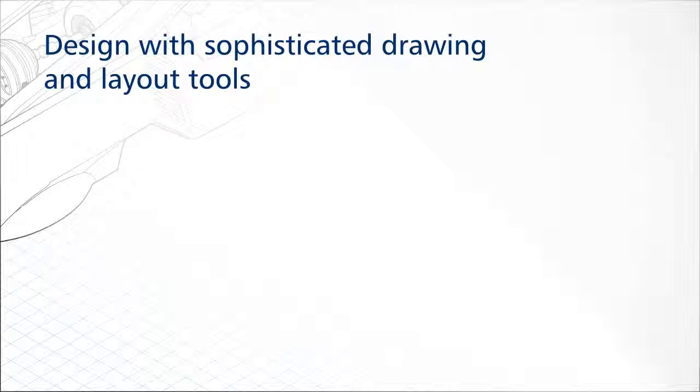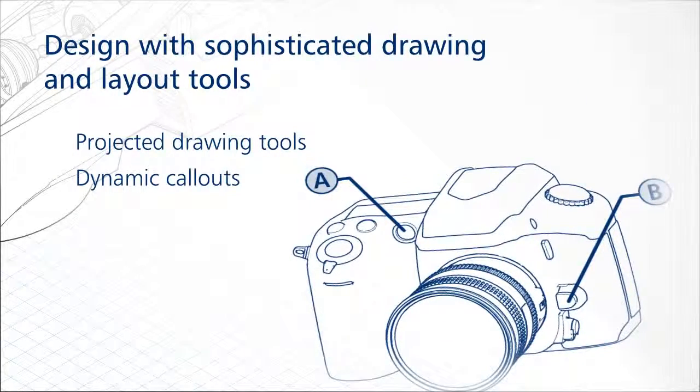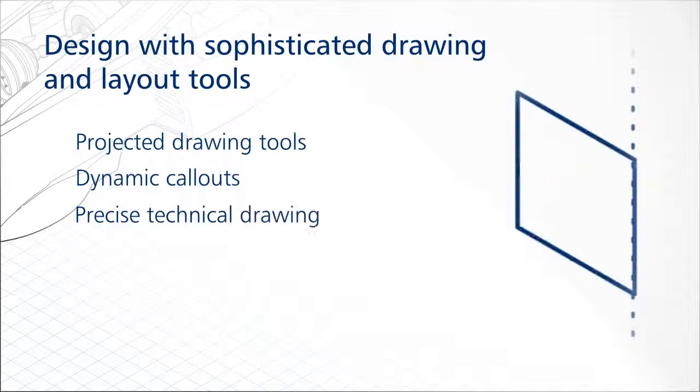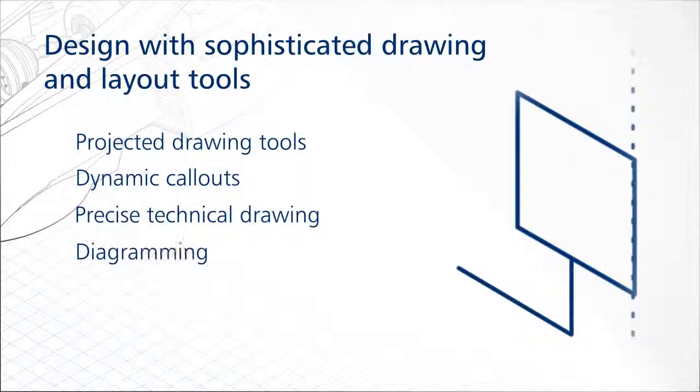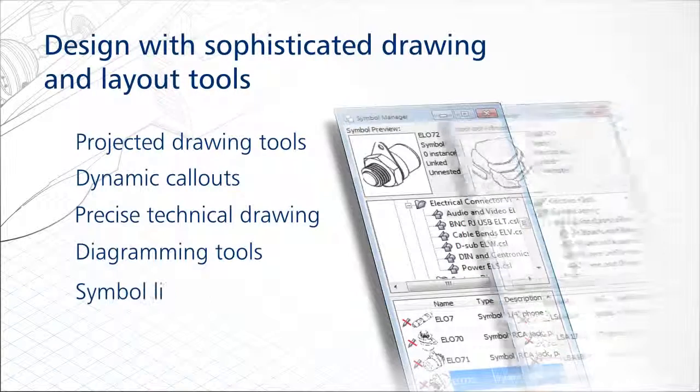Create your technical communication documentation using sophisticated tools, projected drawing tools, dynamic call-outs including hotspot capabilities for interactive electronic technical publications, precise technical drawings and dimension tools, diagramming tools such as connector lines and diagramming shapes, and symbol libraries.